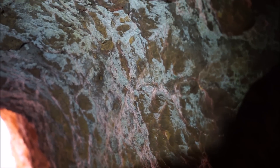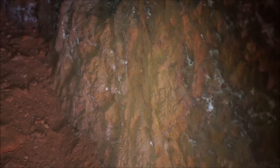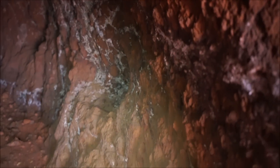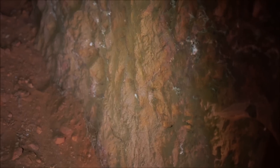Here's a better view of those Roman pick marks in the side of the tunnel. I say Roman, but it was actually probably Roman slaves who made them. Good stuff.